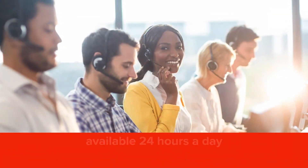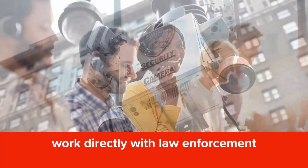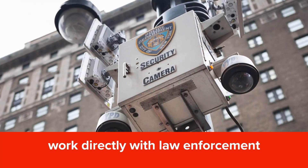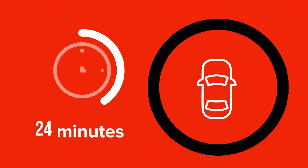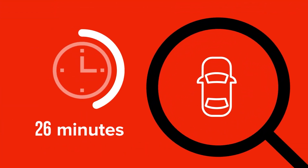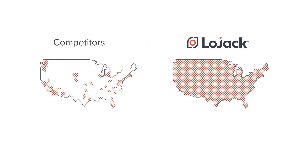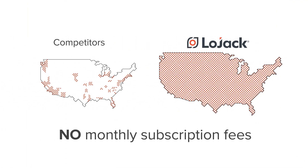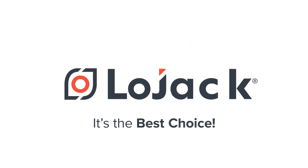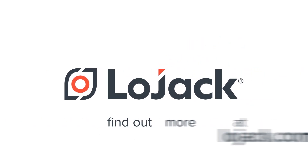Our recovery specialists are available 24 hours a day and work directly with law enforcement to locate and recover your missing vehicle. With an average recovery time of 26 minutes, you know you're in good hands. LoJack beats competitors with broad nationwide coverage and no monthly subscription fees — it's the best choice for your new car and your peace of mind.